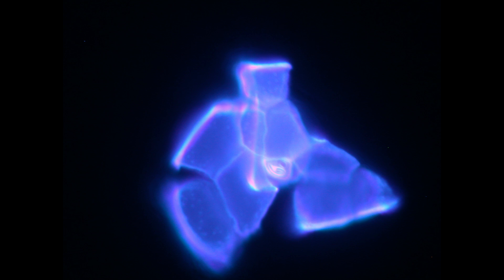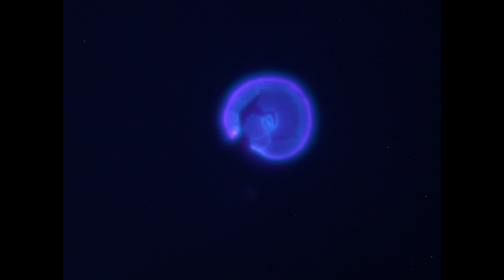Alexandrium species can be differentiated by their thecal plate structures when stained and viewed under epifluorescence, and are referred to as armored or thecate dinoflagellates because of these plate structures.